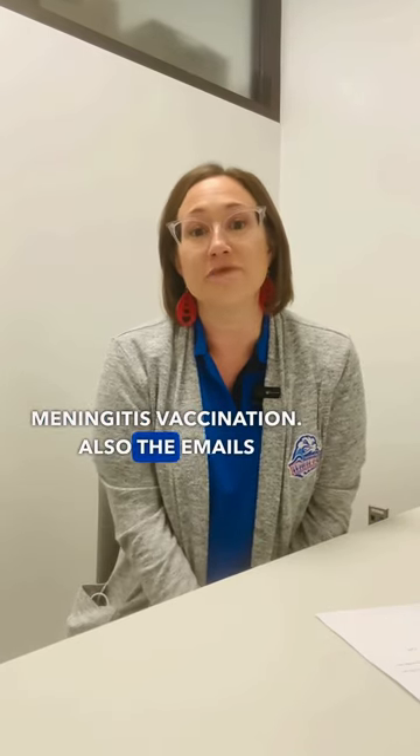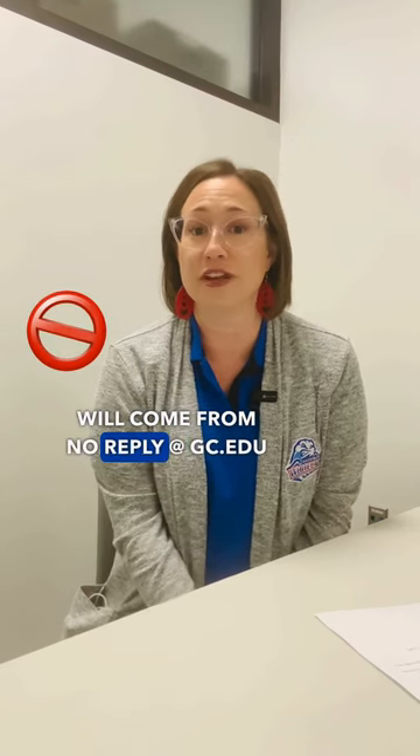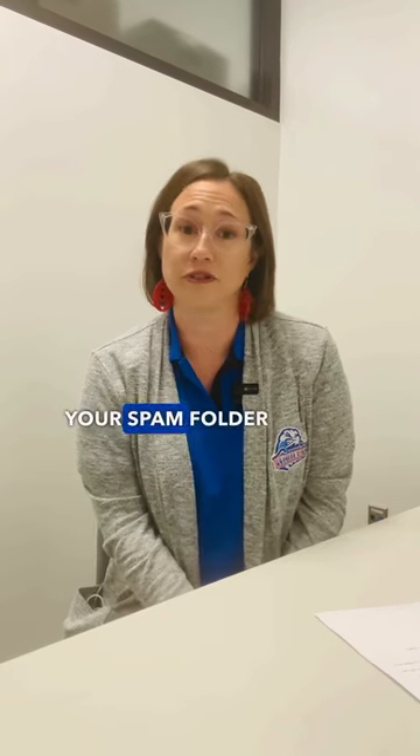Also, the emails that you will be receiving will come from noreply@gc.edu, and you may want to check your spam folder as well.